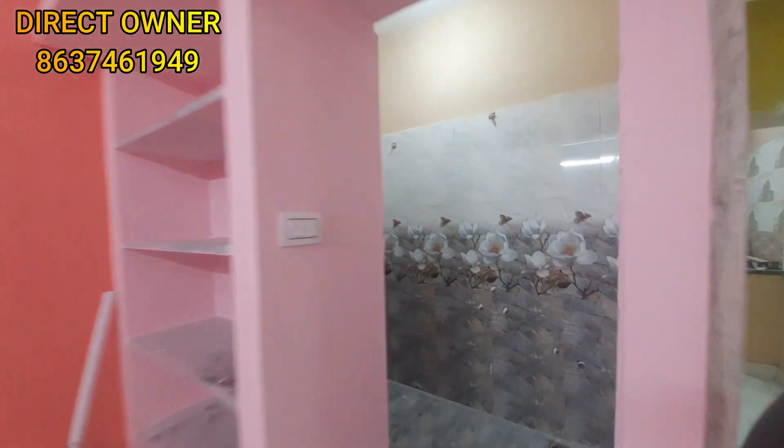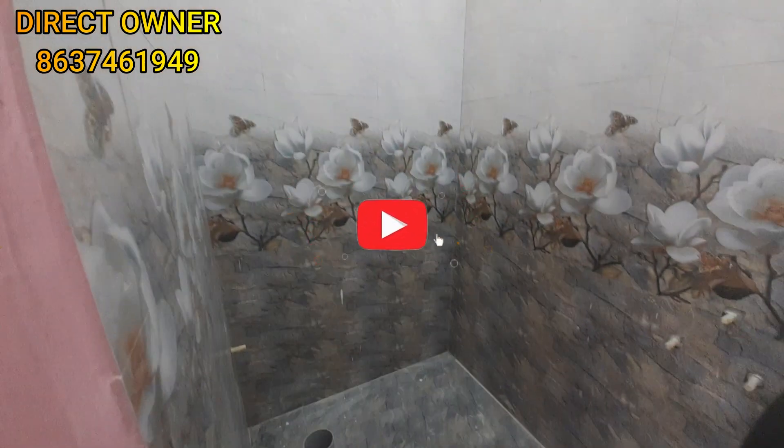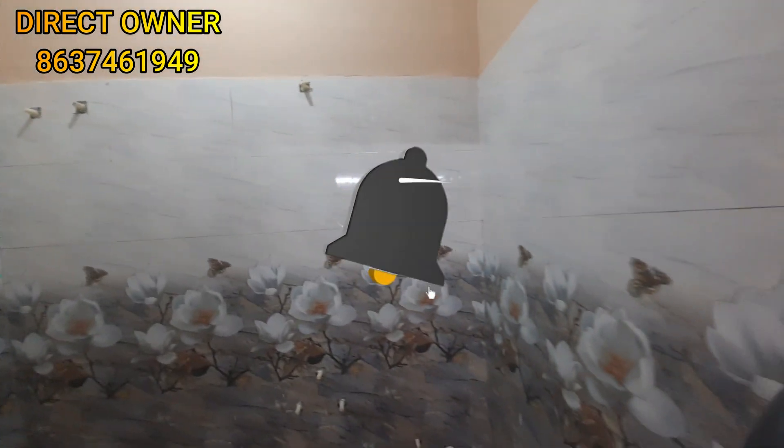This is a spacious bedroom. This is a floral design here. The bedroom is very spacious.